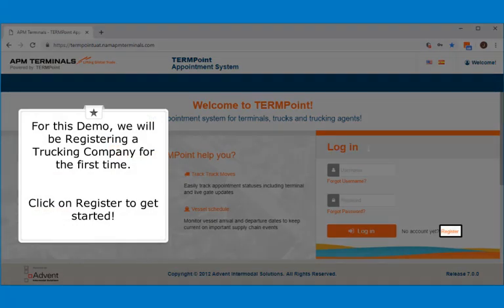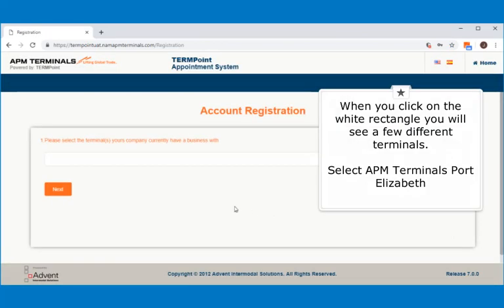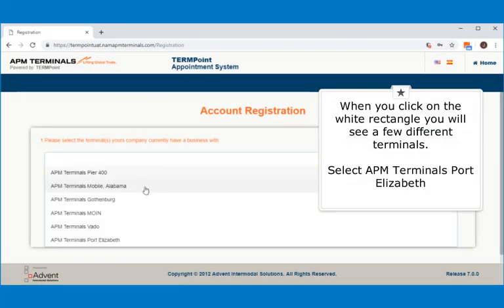For this demo, we will be registering a trucking company for the first time. Click on Register to get started. When you click on the white rectangle, you will see a few different terminals. Select APM Terminals Port Elizabeth.